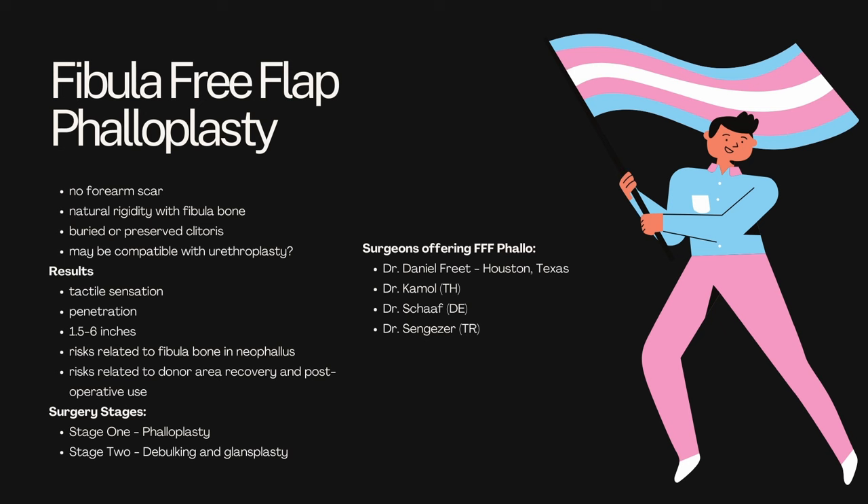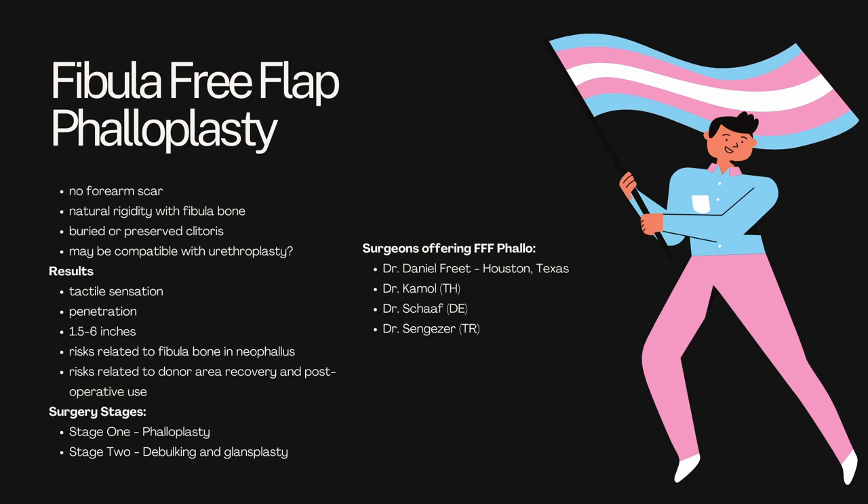You've got two surgery stages: stage one is your phalloplasty, and stage two is your debulking and glandsplasty. The surgeons who offer fibula free flap are few and far between — there is one in Texas, and the rest are outside of the United States. I strongly encourage whoever wants to undergo this procedure to read up on as much literature as possible. This is not an incredibly popular procedure, however I can understand the appeal.